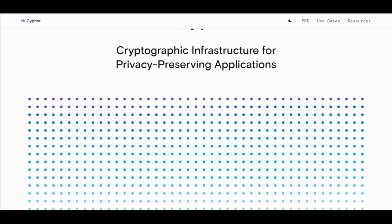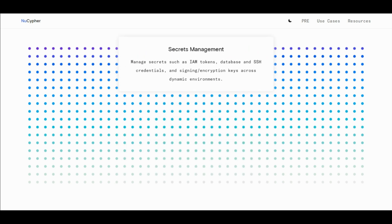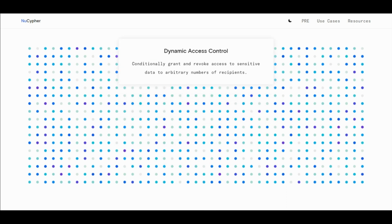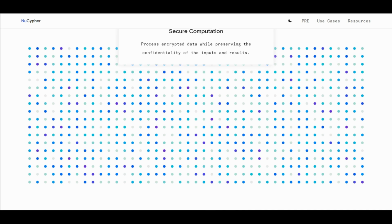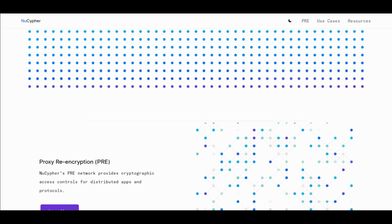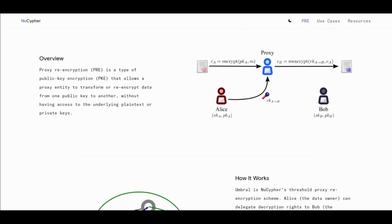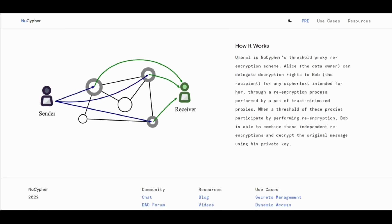To sum up, the concept of proxy re-encryption has existed for decades, but it's only recently been applied to distributed systems. NuCypher enables developers to develop permissionless bridges. NuCypher also provides responsive storage, making it suitable to be integrated with decentralized applications. On the other hand, sharing encrypted information using NuCypher can be tiresome because you have to create encryption keys for each of the recipients.